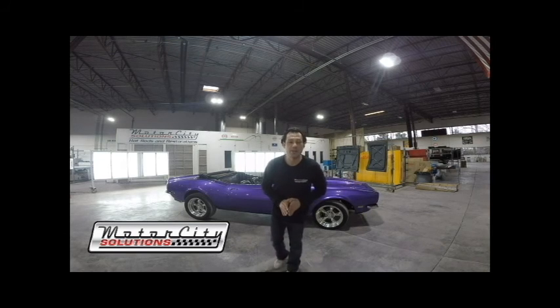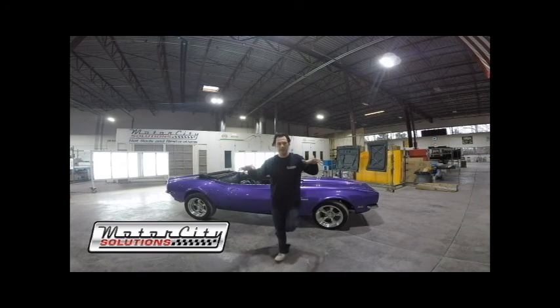Hello everybody and welcome to the Hot Rod Shop here at Motor City Solutions. My name is Giuseppe. I'm one of the very many talented artists that work right here at the Hot Rod Shop.